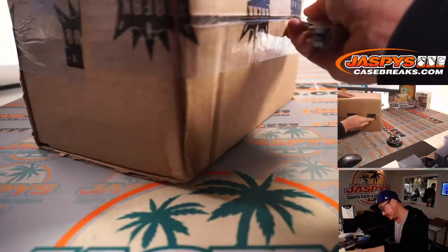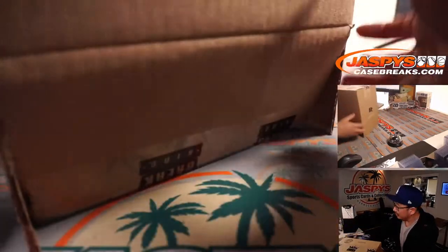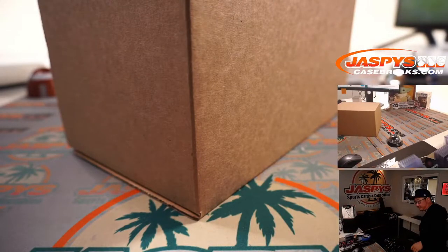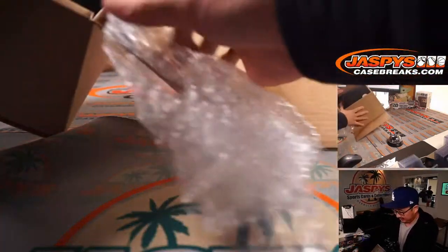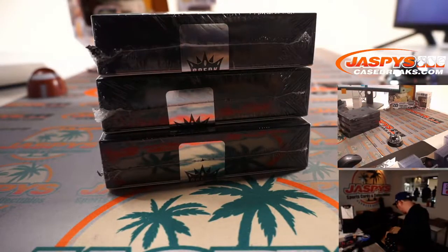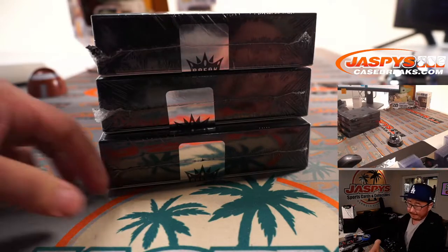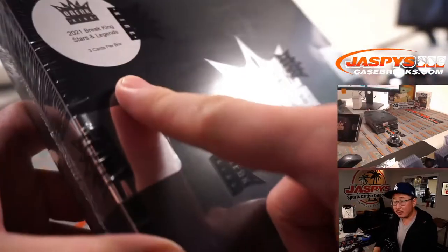Let's see what we got. Another box — this box is fine. Dented outer box mojo, inner box is okay. These boxes are okay. Three cards per box it says right there. Sometimes we'll see some graded cards.